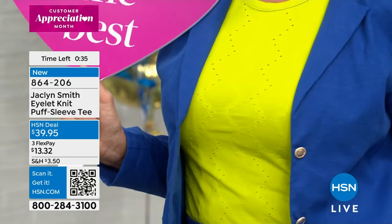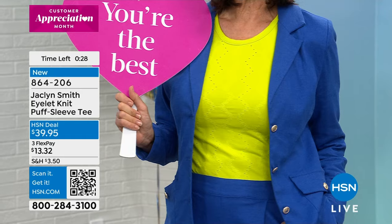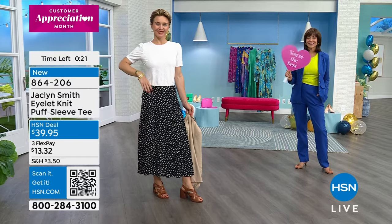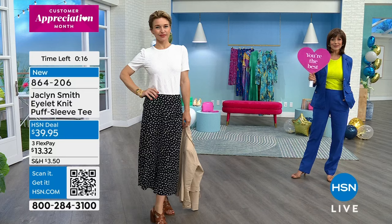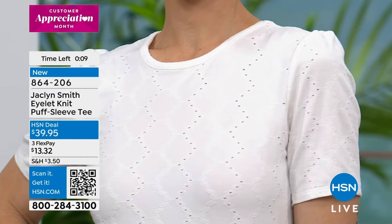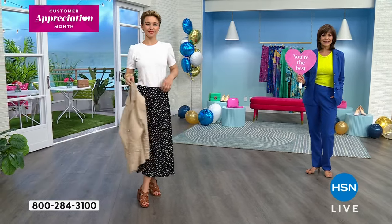Donna popped it on in bright chartreuse underneath the blue blazer — color on color. I love how Donna mixes the colors. You can see how the eyelet is not typically see-through the way you might expect — you don't have to wear something underneath it. It's a design but it is not see-through at all. Item number 864-206 in bright white, bright chartreuse, or ember glow.